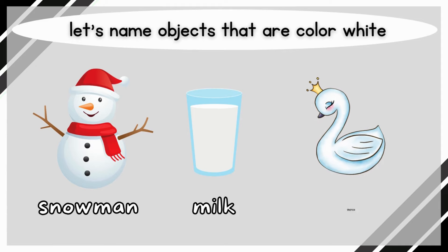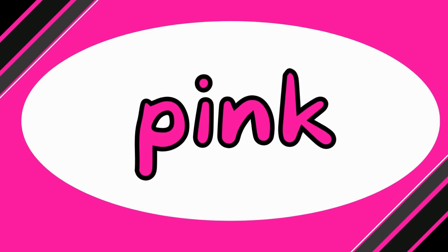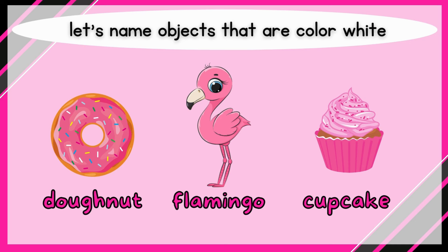Pink! Let's name objects that are color pink. Donut, flamingo, cupcake.